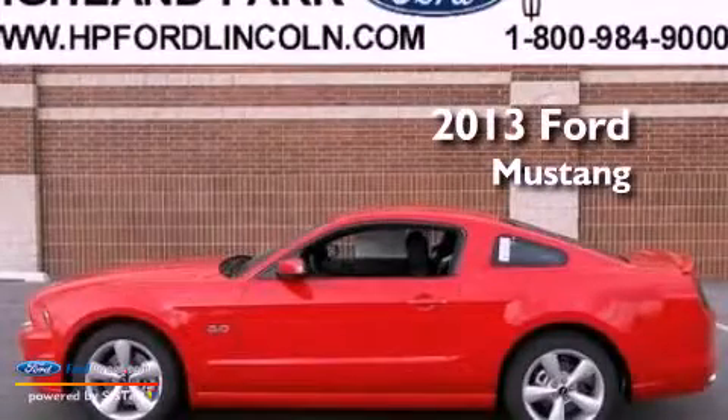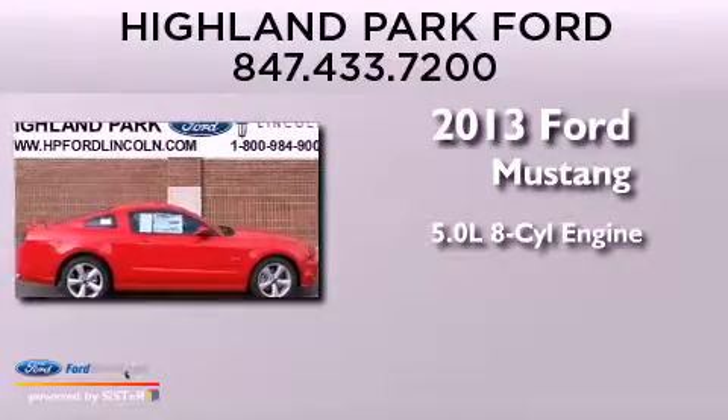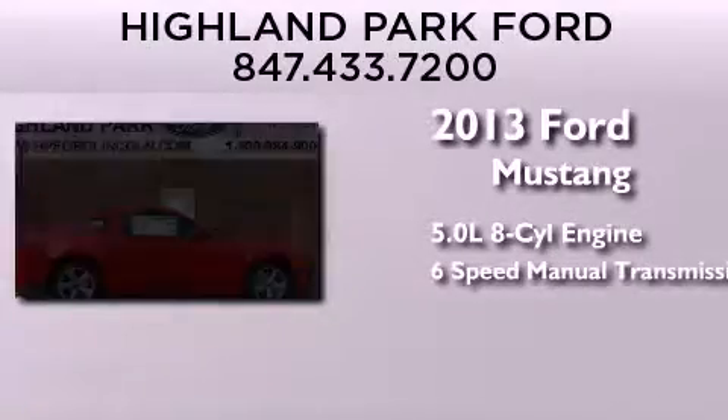This is a brand-new 2013 Ford Mustang. It has a 5.0-liter eight-cylinder engine and a six-speed manual transmission.